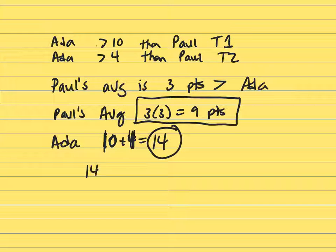So 14 plus 9 is 23, and that's 23 points more than that of Ada's.